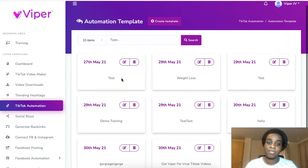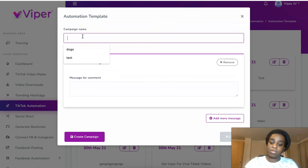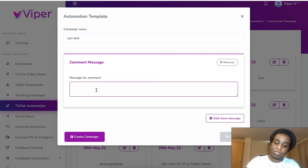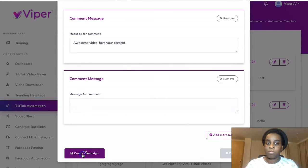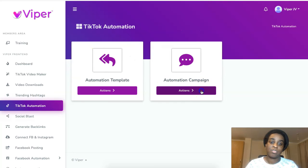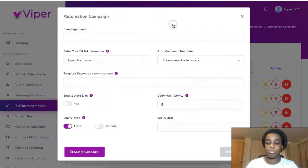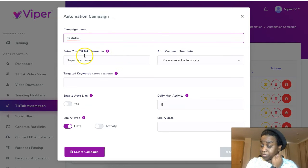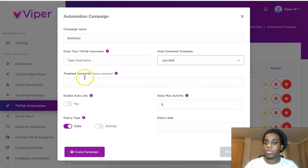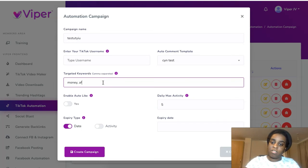In the automation section, you go to 'Actions' in the automation template and create a template. You add a message like 'awesome video, love your content,' and you can add more messages as well. Then you go back to automation, click 'create campaign,' give it a name, put in your username, choose the template you just created, and add keywords like 'make money,' 'affiliate marketing,' and 'make money online.'